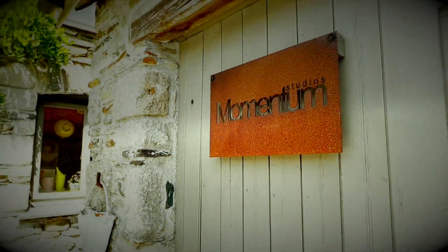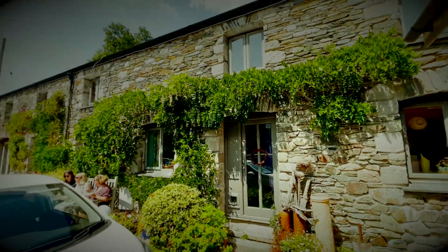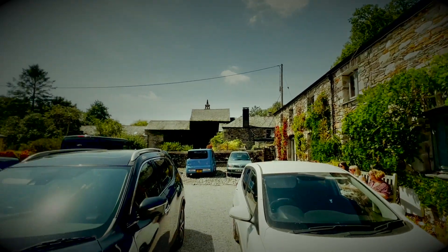Hello, it's George Schilling here and I'm at Momentum Studios in Plympton, Plymouth sort of area, steepest Devon.